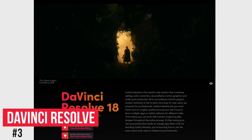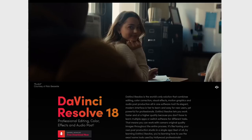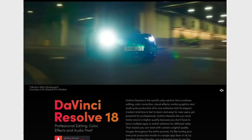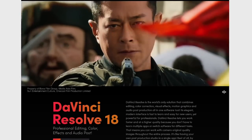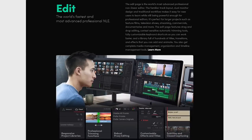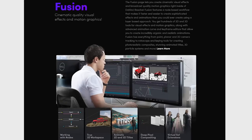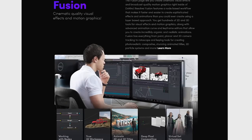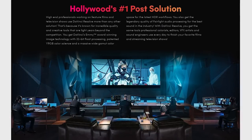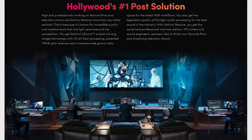Coming in at number three is DaVinci Resolve. They offer both a free and paid version. For most people, the free version will be all that they need. When compared to most paid editors, it's more feature-packed, but on the downside there's a steep learning curve and it does use a lot of system resources, so it won't work well on low-spec computers. If your computer can handle it, in addition to the standard tools to edit your projects, there are advanced tools for color correction, motion graphics, and audio editing. Also built-in and included is their Fusion software to create your very own motion graphics and cinematic visual effects. DaVinci Resolve has been used for post-production on many films and TV projects, including Deadpool, Star Wars: The Last Jedi, Pirates of the Caribbean, Game of Thrones, American Horror Story, Westworld, and many others.